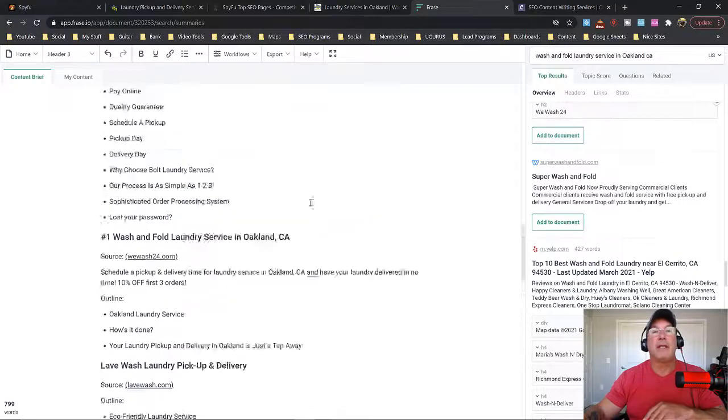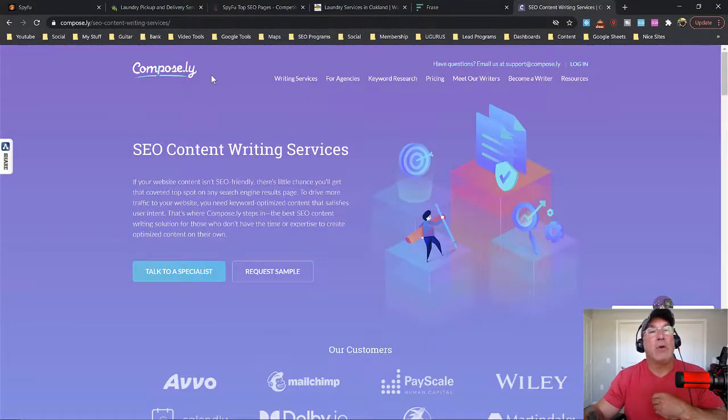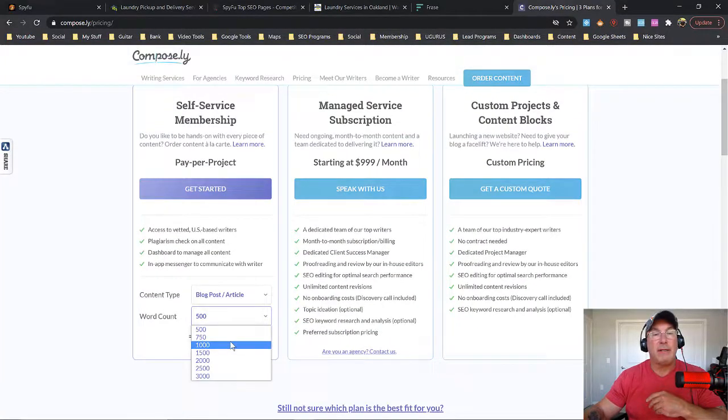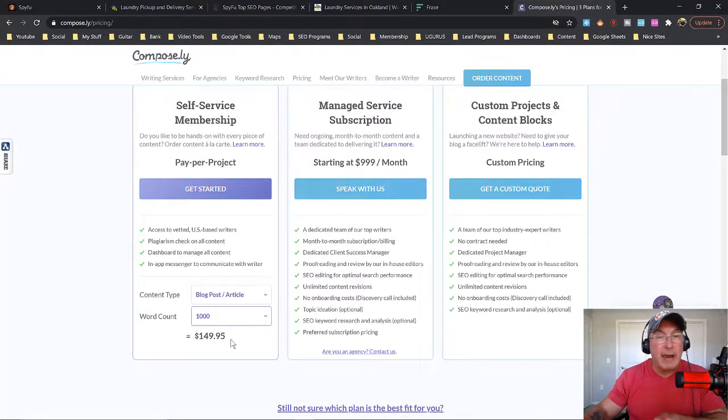Once you create this, there's a way right here to export it as a PDF. Then you go to a website called Composely — I'll put the link in the description below. The pricing isn't bad. For about 1,000 words it's $149. You give them this document for $149, and I guarantee you you're going to get more than zero clicks a month for that keyword. Not only that — there are a bunch of keywords inside that article. You're going to rank for laundry service, fold and dry service — you know, 25 or 50 different keywords just from that one article. That's your blog article; that's how you create blog articles.